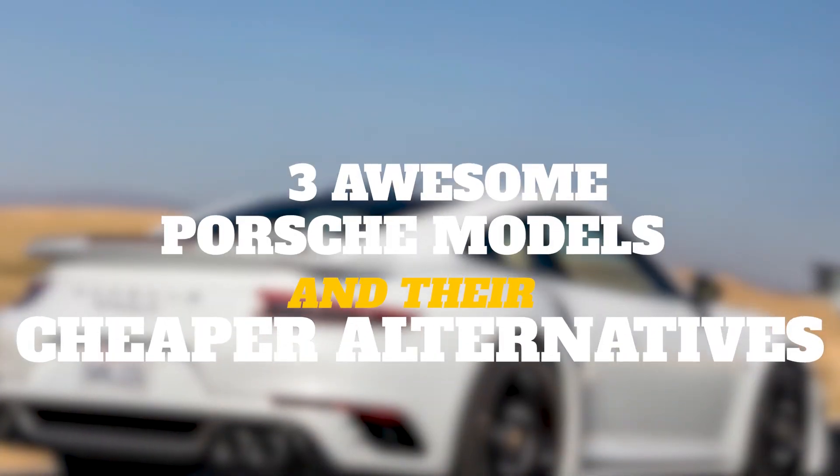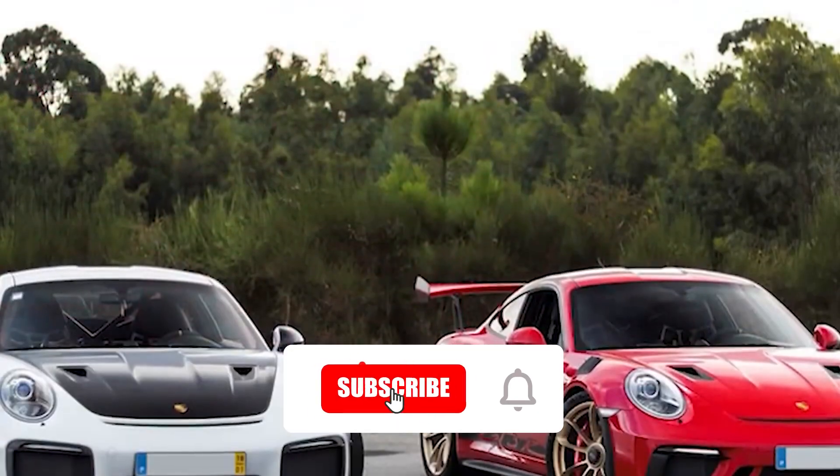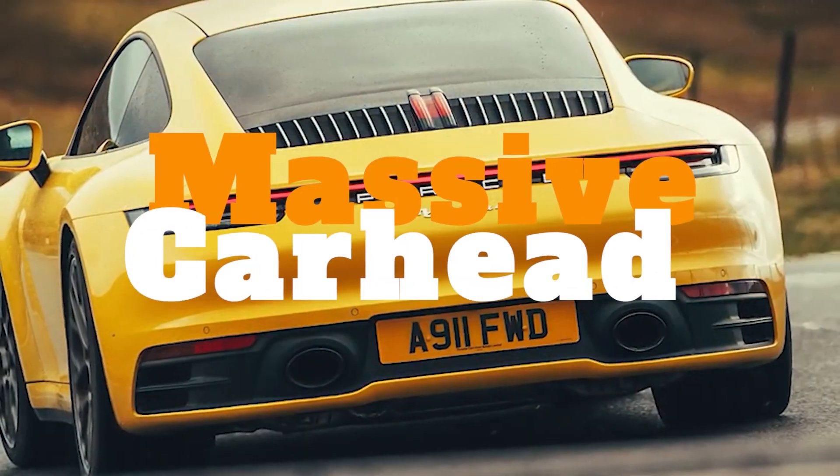3 Awesome Porsche Models and their Cheaper Alternatives. Before we start, hit that red subscribe button so that you never miss out on any of our videos. Hey guys, what's up? Welcome back to Massive Car Head.